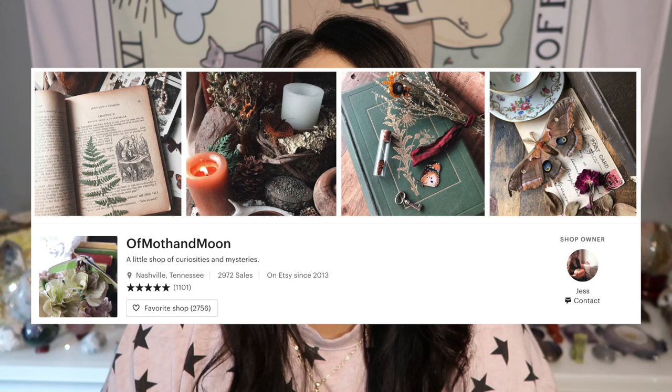It is pretty small, but I am hoping there are some really cool items in here. The shop name is Of Moth and Moon, and they have five-star ratings across the board on all their items and mystery boxes. I love watching people open mystery boxes, so I thought why not order one and see what we get inside — I am so excited!